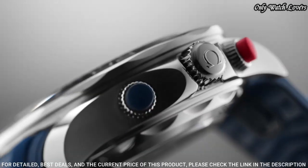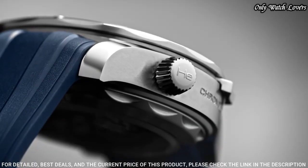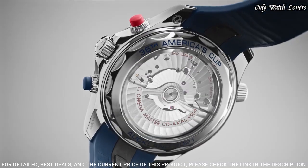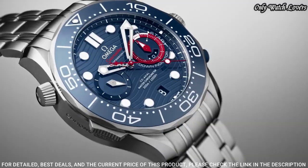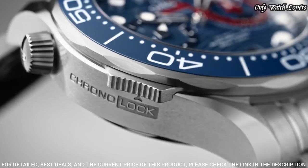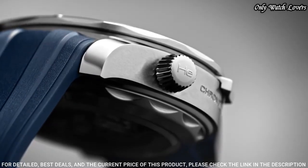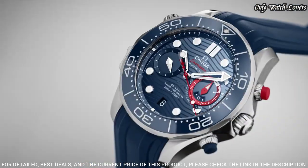Screw down crown. Case size: 44 millimeters. Band width: 21 millimeters. Water resistant at 30 meters. Functions: chronograph, column wheel, date, hour, minute, second, coaxial escapement, chronometer. Swiss made.